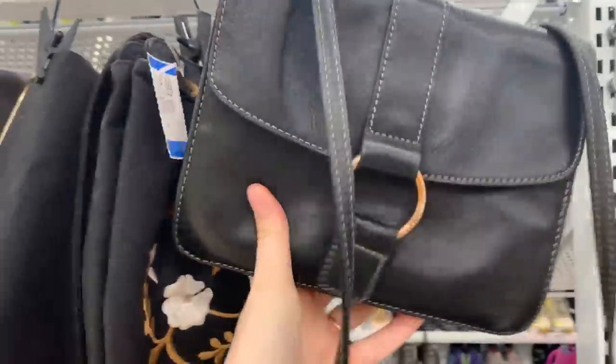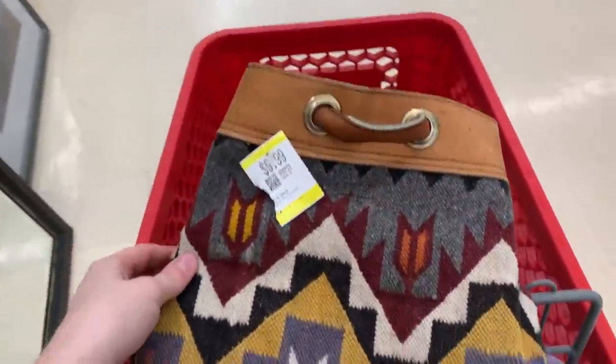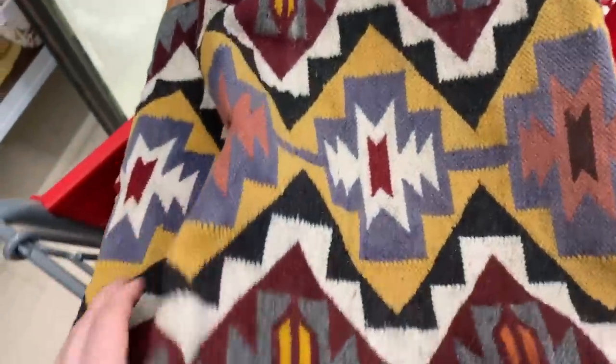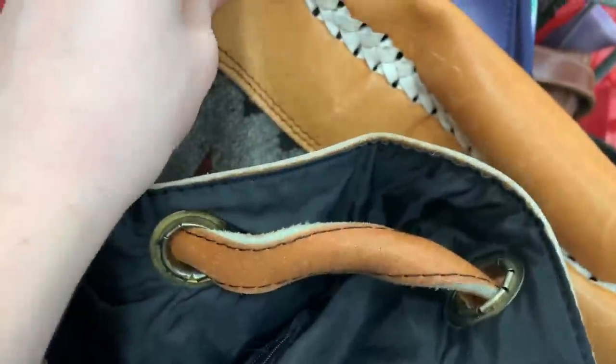There's this black Fossil one but I'm not a huge fan, so I'll leave it — it's $10, which is a great deal for actual leather. Then over in the backpack area I found this beautiful handmade bag made in Ecuador — 80% wool, 10% leather, 10% cotton. Look at this! Half my cart is already bags, so now I'm moving on to the men's section.